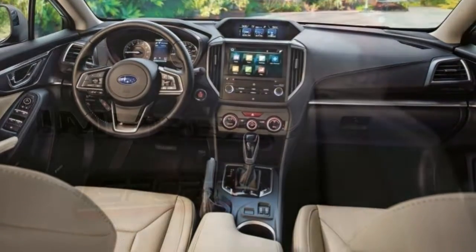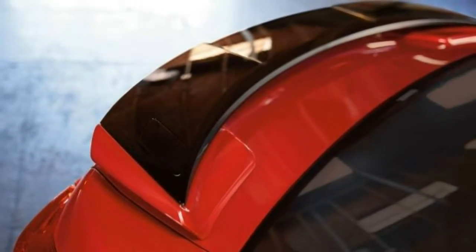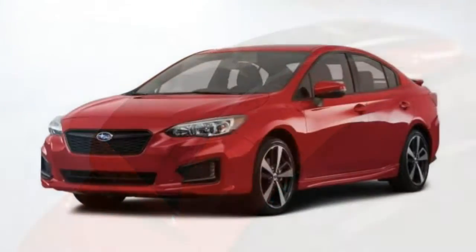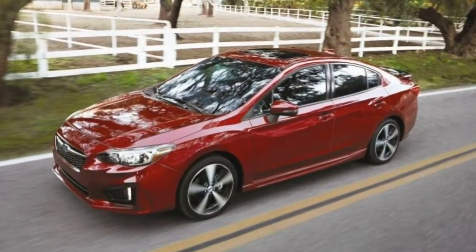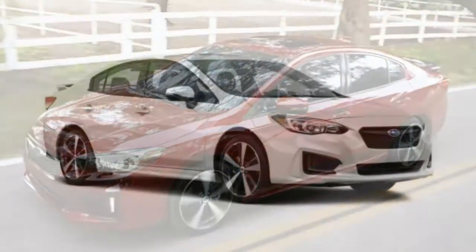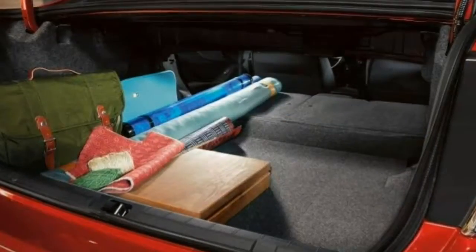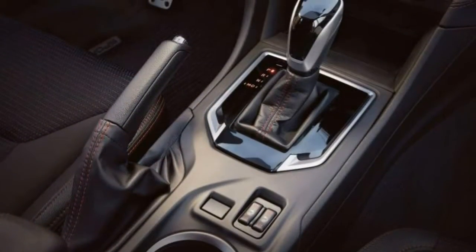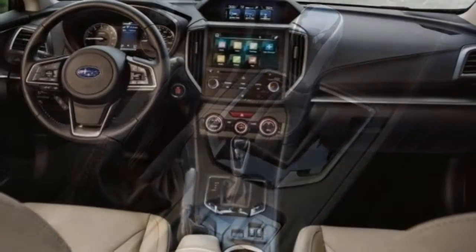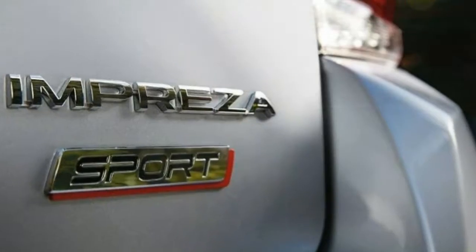Adaptive cruise control comes with the optional EyeSight package and performs well — it doesn't slam on the brakes when you get cut off, but it doesn't follow too closely either. The underpowered engine, though, makes maintaining speed on hills somewhat difficult. Lane keeping assist also works well. Voice controls are straightforward, responsive, and easily accessed via a button on the steering wheel. You can control the radio and connected phone commands by voice, which is common but effective.